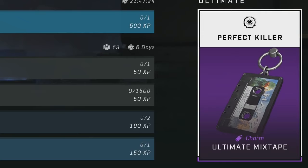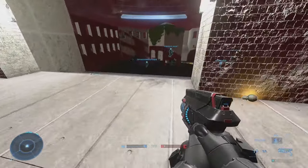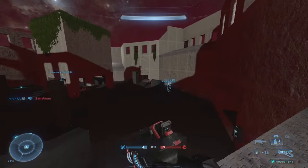Starting things off, this week's ultimate reward is the Ultimate Mixtape Weapon Charm. Now all things considered, I'm not usually a fan of these weapon charms as the Ultimates. That being said, I don't expect it to be a coating or a piece of armour every week, and as far as charms go, this is one of the better ones in my opinion. Still probably a skip from me, but I don't think this is a terrible item to pick up.